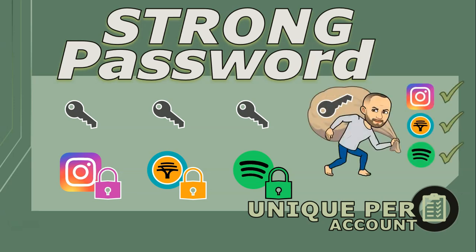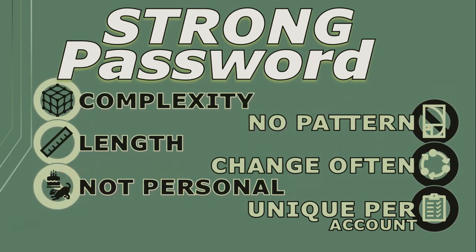But if you use different keys — or passwords — for different accounts, even if one key gets compromised, the others are still safe. So now that we know the best tips for a strong password, I'm going to show you how you can use these to create easy-to-remember passwords that are strong.